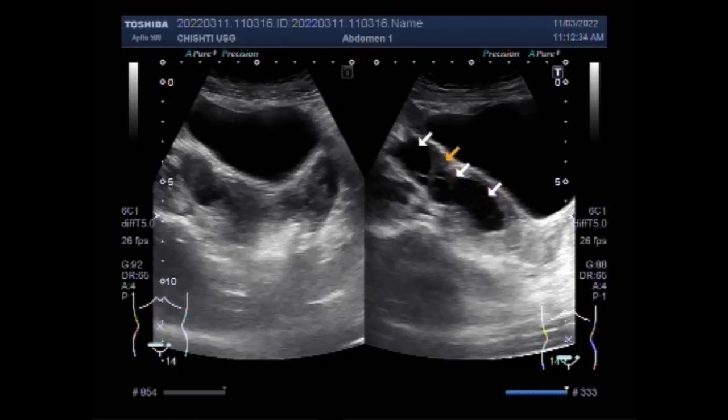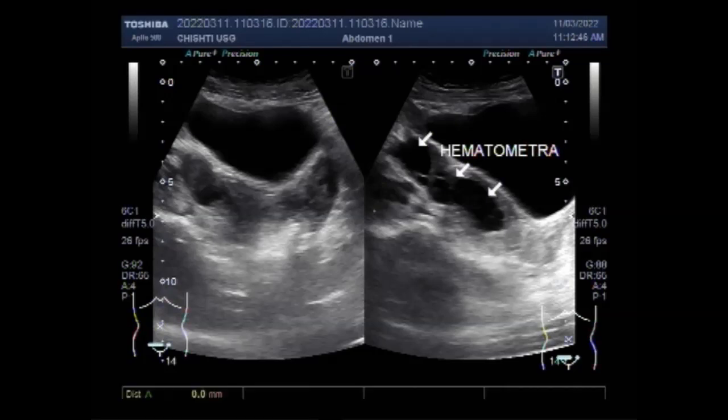This is a case of primary amenorrhea. You can see the hematometra — it is a rare condition. The surgical procedures of hymenotomy and evacuation of hematocolpos are performed in an outpatient setting. You can find some important information in the description of this video. Thanks for watching. Please subscribe to my channel, and if you like this video, please click the like button. Thanks.